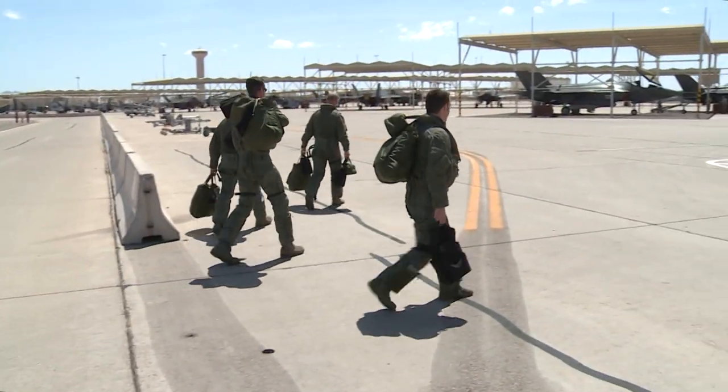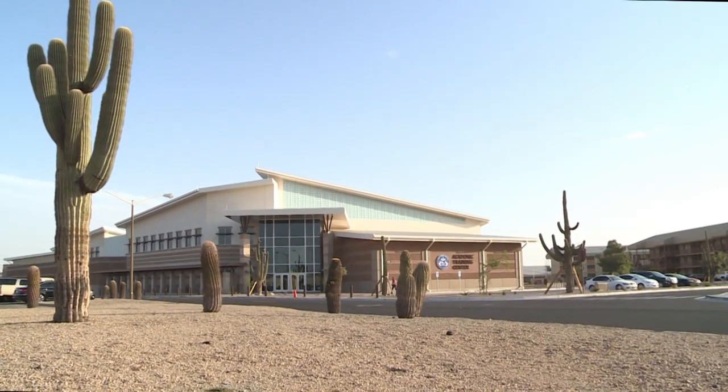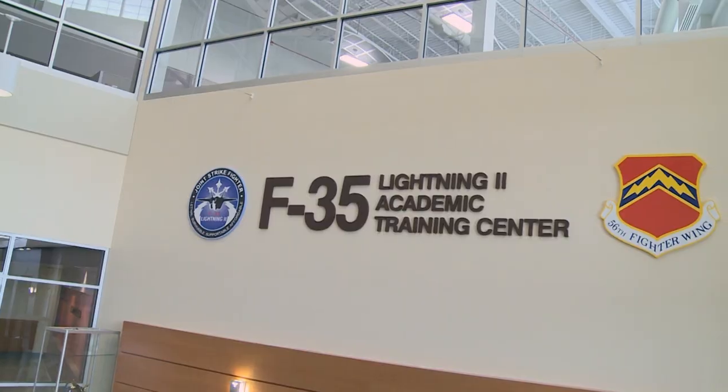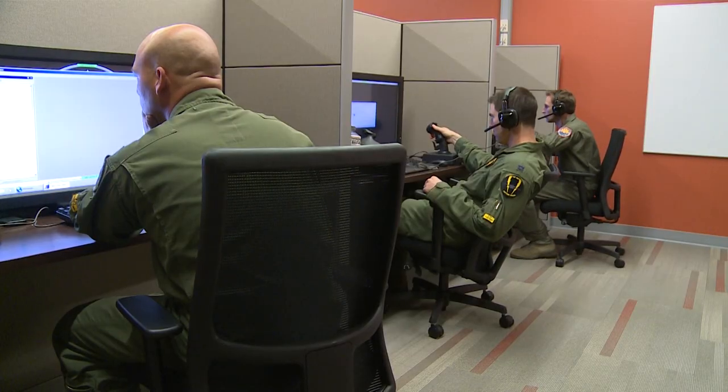Preparing pilots to fly and employ this weapon system is the mission of the 56th Fighter Wing and its F-35 Academic Training Center. The Academic Training Center is a state-of-the-art facility that offers its students a dynamic and realistic learning environment. The combat flight line of the future is going to start here in the ATC.